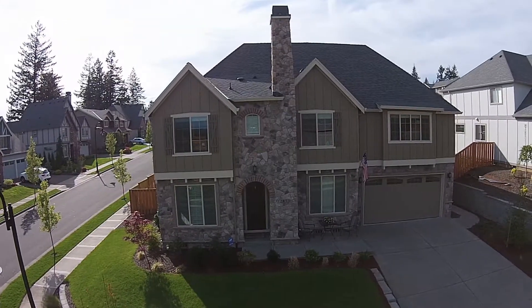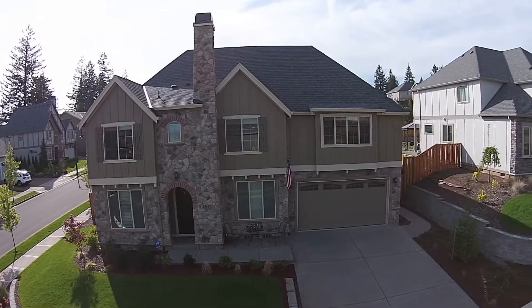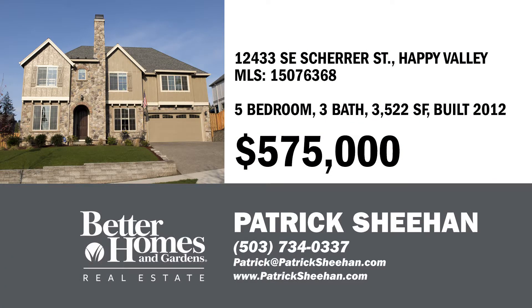Arbor Ridgecrest, at the top of the hill in Happy Valley. Call your realtor to see it, or if you don't have one, call me, Patrick Sheehan, at 503-734-0337.